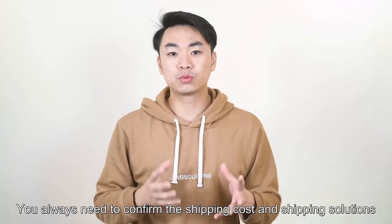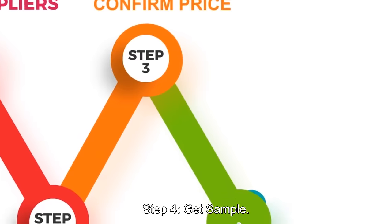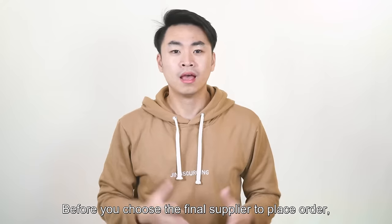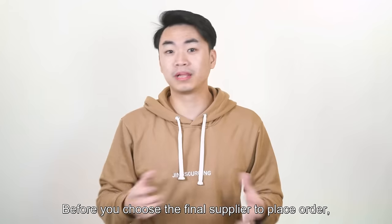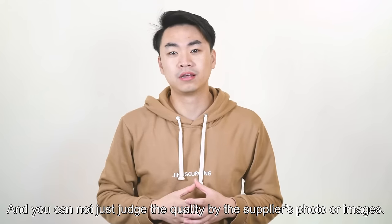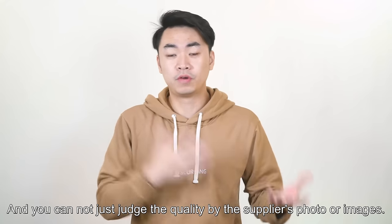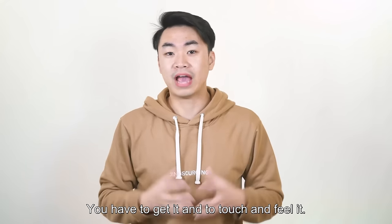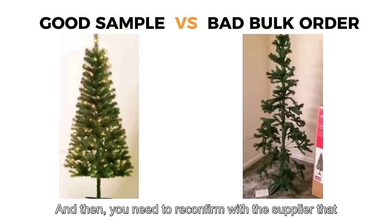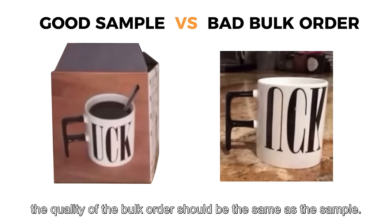You always need to confirm shipping costs and shipping solutions with the suppliers before you place an order. Step 4: Get a sample. Before you choose a final supplier to place an order, you must get a product sample to confirm the quality. You cannot just judge the quality by the supplier's photos or images — you have to get it and touch and feel it. Then you need to reconfirm with the supplier that the quality of the bulk order should be the same as the sample.